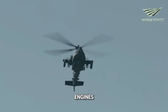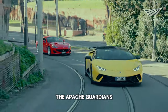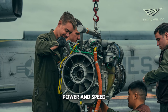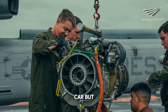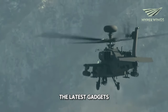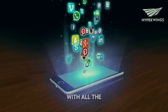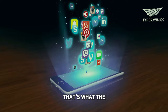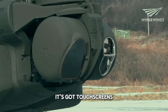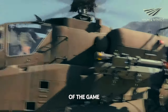And let's talk engines. You know how a car with a bigger engine goes faster? Same deal here. The Apache Guardian's engines are like souped-up V8s, giving it extra power and speed to zip around the battlefield like a race car. But what really makes the Apache Guardian stand out is its tech — it's got all the latest gadgets and gizmos. Picture a smartphone with all the newest apps and features. That's what the Apache Guardian's cockpit is like, with touch screens, sensors, and fancy displays that give the pilots all the info they need to stay ahead of the game.